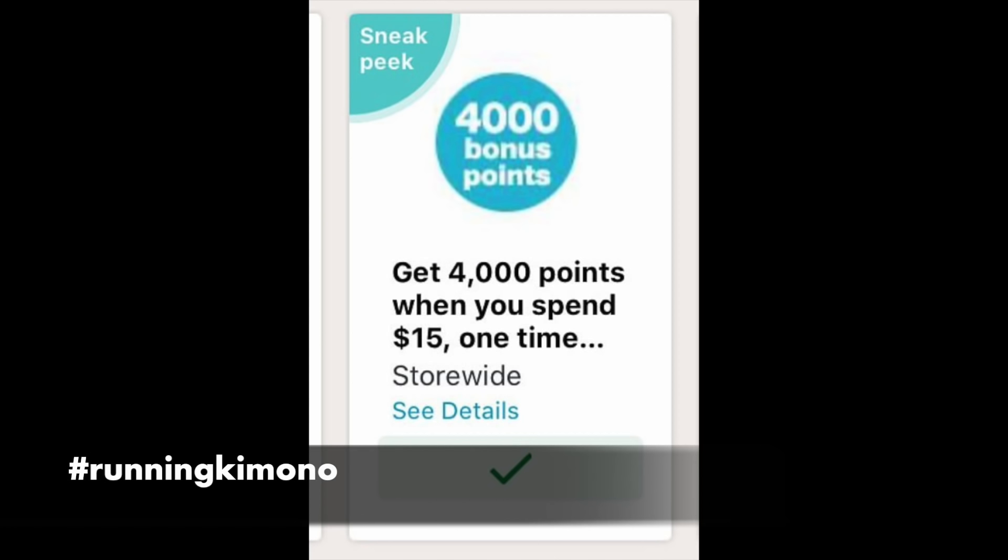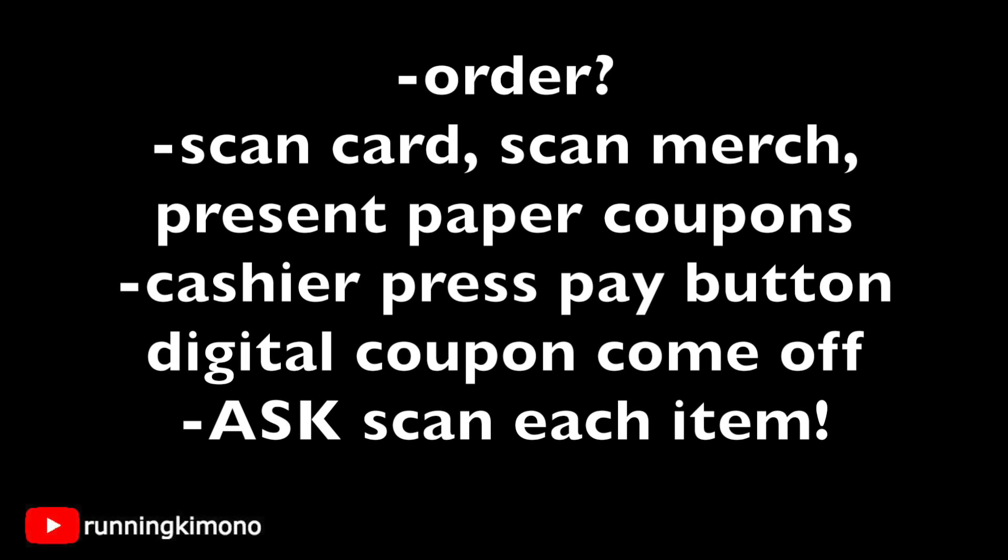I polled you guys on my Friday video and these were the three boosters that got the most responses. Now a question I get often is: what's the order of how you do this? I recommend getting the cashier to scan your store card first, or punch in your phone number first, then scan all of your merchandise — every single item individually. If the cashier scans one and keys in three, that is called batch scanning, so ask that each item gets scanned individually.